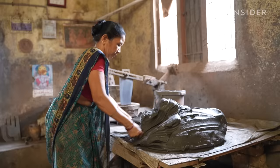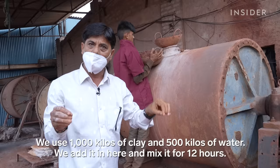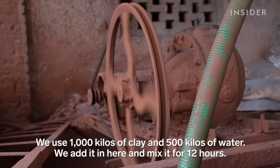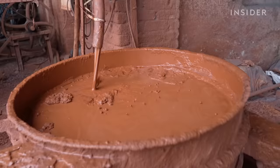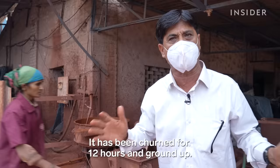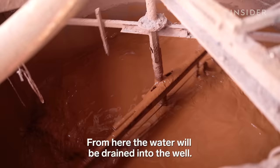It all starts with the clay. It's sourced domestically within India or recycled from old ceramics. This machine does the melting — it's called a ball mill. After 12 hours, they get a liquid clay. It needs to be thickened with dry, powdered ceramic. It's then churned with what's called a blunger to stop the clay from settling.